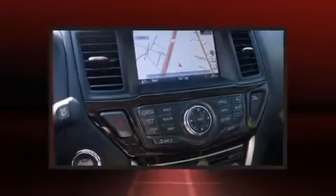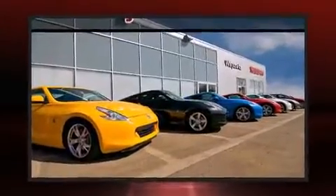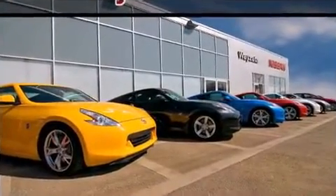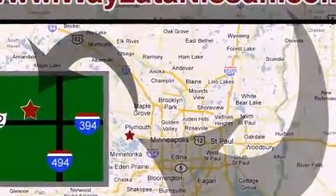Nissan also prioritized safety and security by including dual-front impact airbags, front and side impact airbags, traction control, brake assist, ignition disabling, and four-wheel disc brakes with ABS.